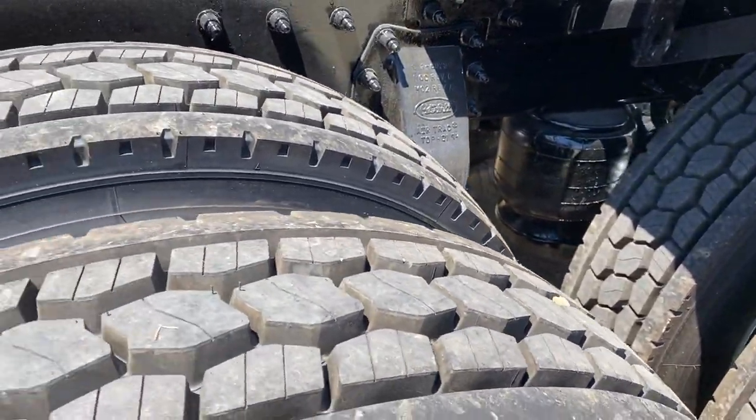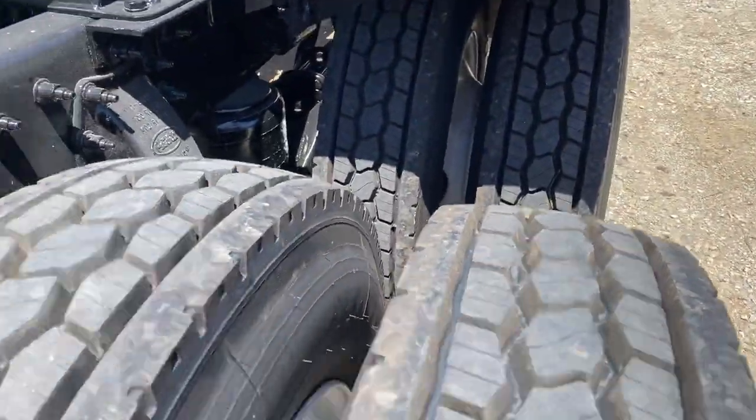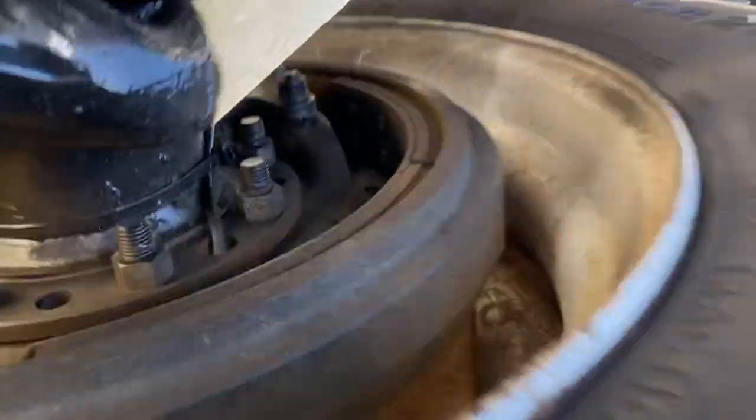Air track suspension, all aluminum wheels on the outside, steel on the inside.